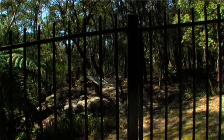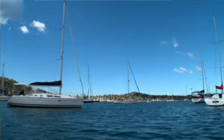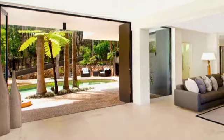We absolutely love living here. It's close to the city, close to the beaches and all the facilities around. We raised our three children here. They had a ball — the bush, bushwalking, boating, fishing — so it's a wonderful environment to raise a family.